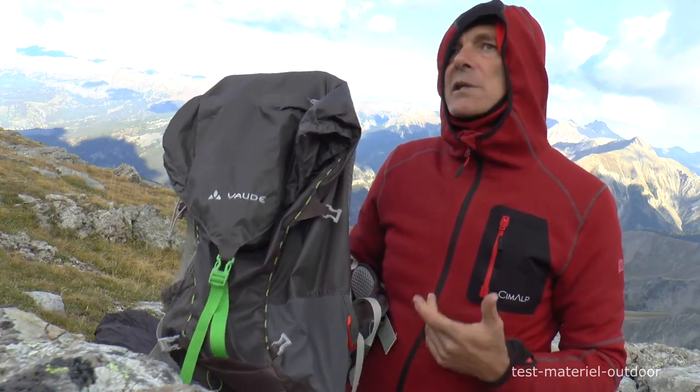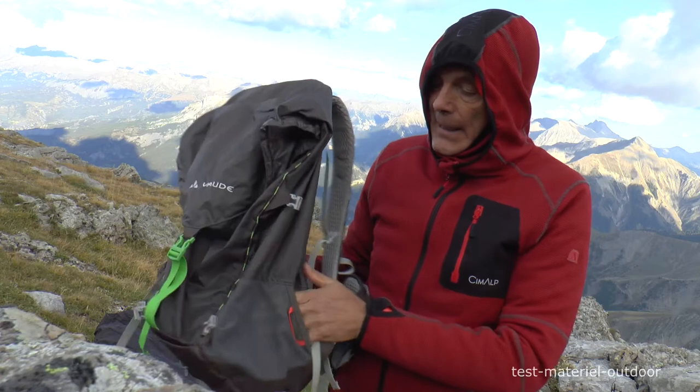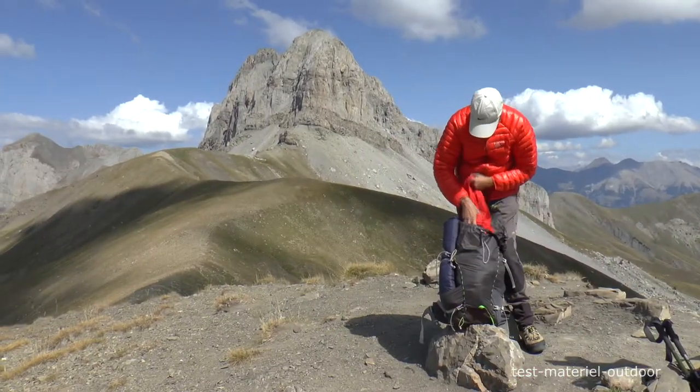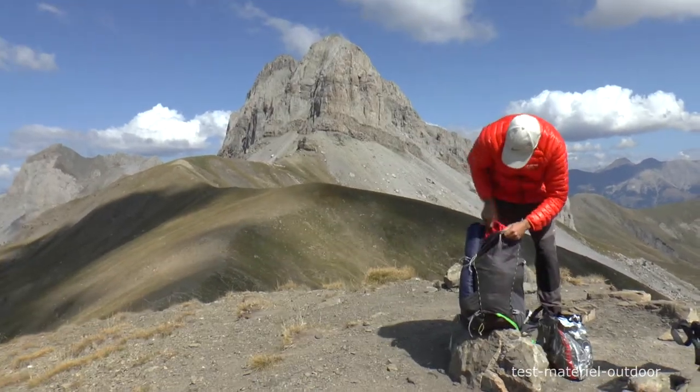Là où je rigole moins, c'est qu'il n'y a pas d'attache clé. Je trouve que c'est dommage, il faudrait en rajouter, j'ai besoin d'un attache clé. Et puis il n'y a pas de zip pour aller au fond du sac. Donc on est obligé, à chaque fois qu'on va aller chercher quelque chose, de passer par le haut.